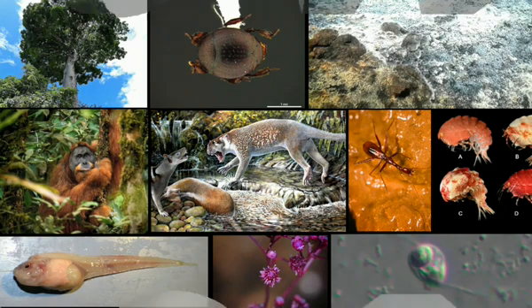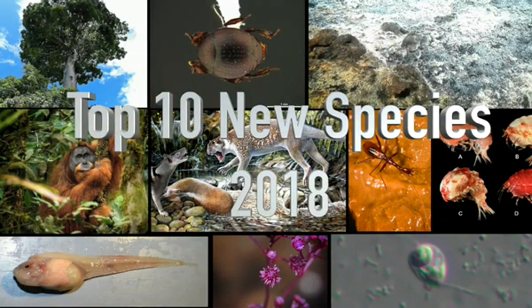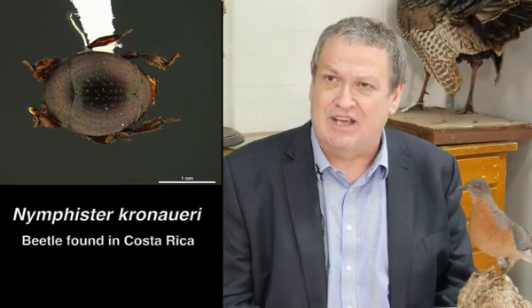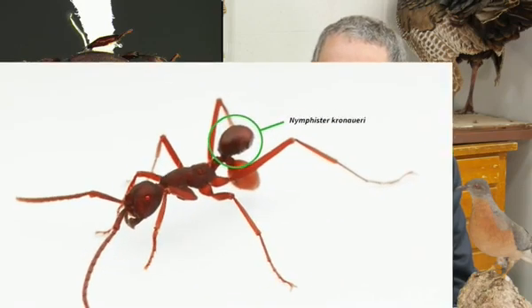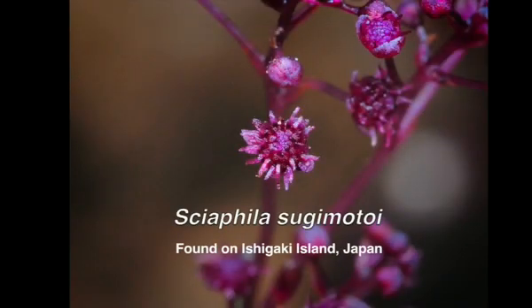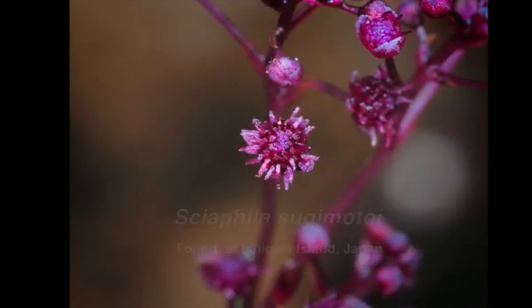The 2018 top 10 list of new species includes some very unusual plants and animals. There's a small beetle which is phoretic, meaning it catches a ride on army ants. It does that by making its entire body look like the abdomen of a host ant, so when it's clamped on and riding along, at first glance it looks like the ant has two abdomens.